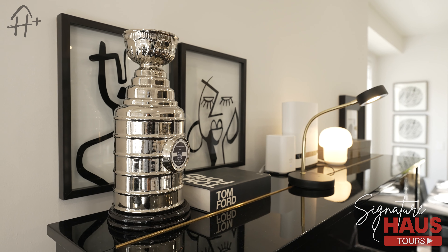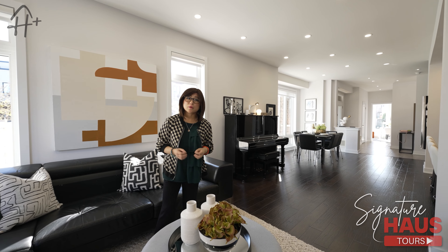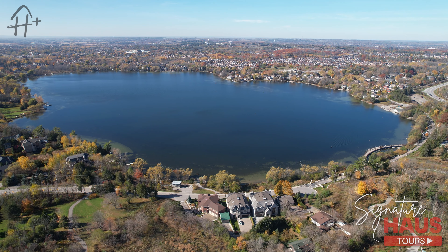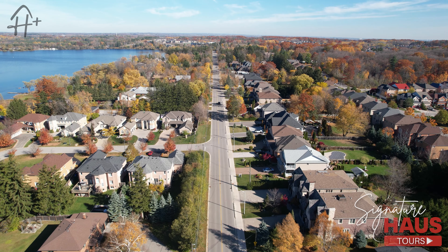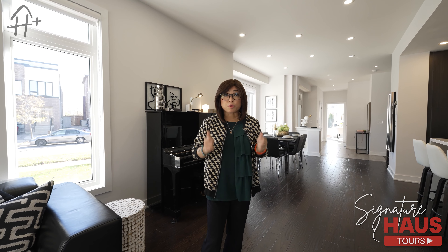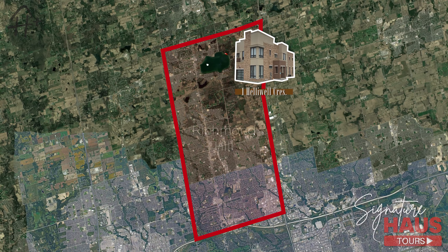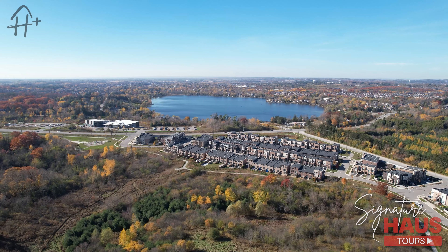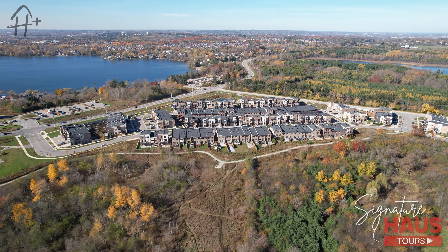This is a rare opportunity to own a freehold modern townhome built by Aspen Ridge, one of the most reputable builders in the GTA. People love Lake Wilcox because it feels like peaceful cottage country, but you are really in the heart of bustling Richmond Hill. Situated on the north side of Richmond Hill, Lake Wilcox is possibly the most amazing hidden gem in the York Region, overlooking the amazing green space of the Oak Ridge Moraine.